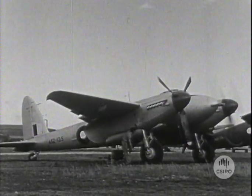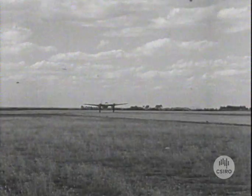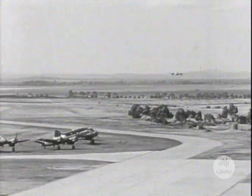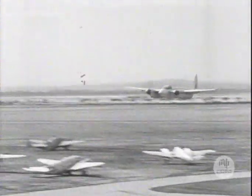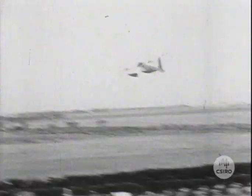Operational value is the paramount consideration in the design of aircraft for the Royal Australian Air Force, but the safety of the air crew is provided for to the maximum possible extent. Enormous loads are imposed on the wings by violent manoeuvres, and adequate strength is ensured by careful design and the most searching tests, so that accidents such as this shall not happen.